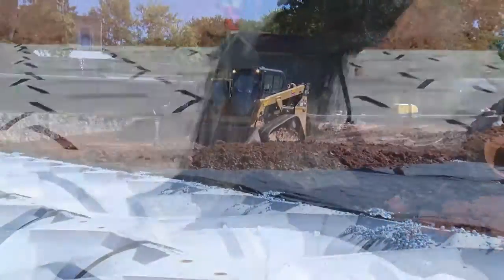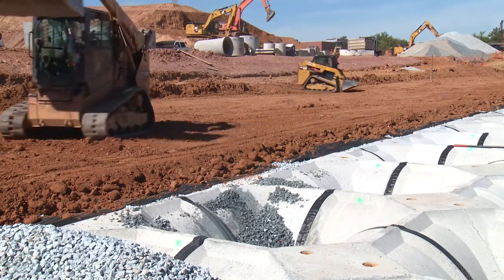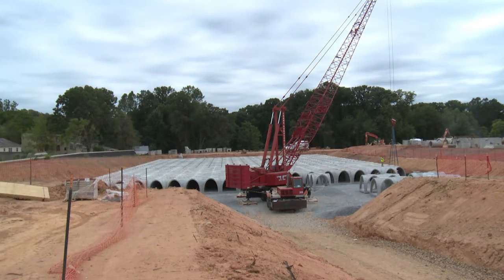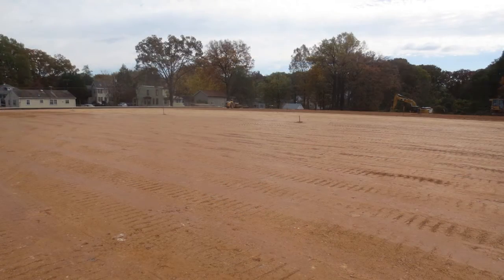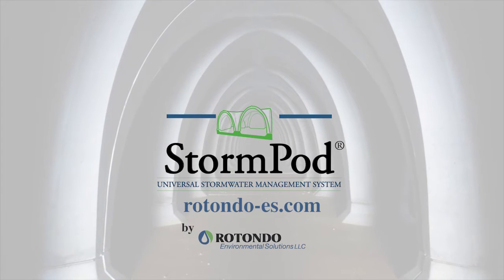The Rotundo StormPod system is available throughout the continental U.S. and may be cast locally to be LEED compliant, as well as reduce transportation costs and times. For more information on all Rotundo stormwater management and filtration products, visit them online at rotundo-es.com.